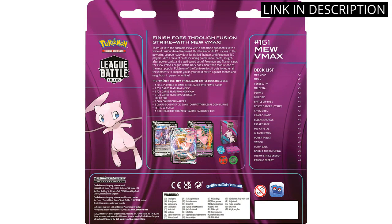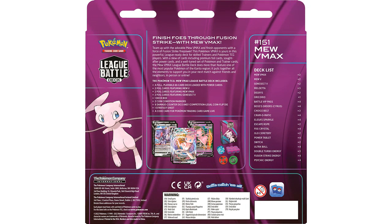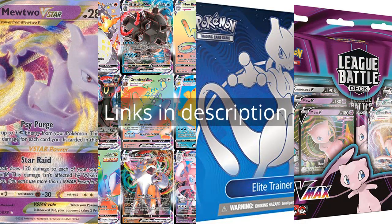I highly recommend this deck to any card game enthusiasts, especially those who are into the Pokemon TCG. It's definitely worth the investment. Remember that there is more information and product links in the video description. See you in the next video.